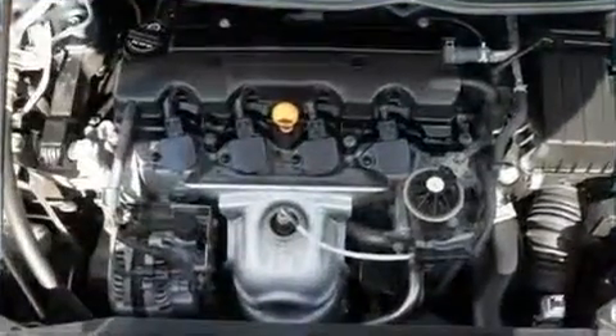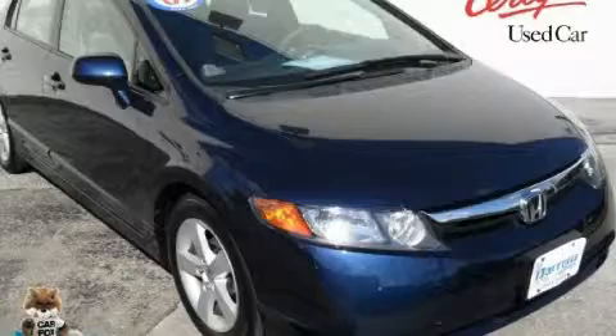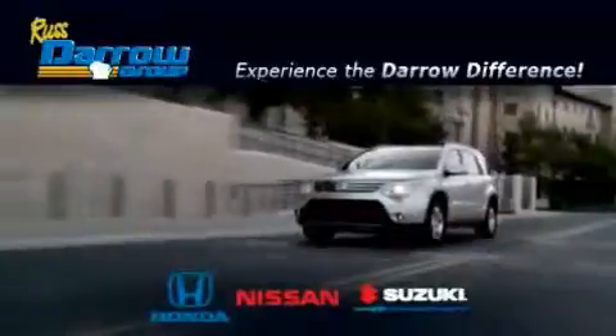This vehicle is sure to sell fast. Call and arrange your test drive today. Get the Dero difference today, only at Rust-Aero Honda Nissan Suzuki. Rust-Aero!